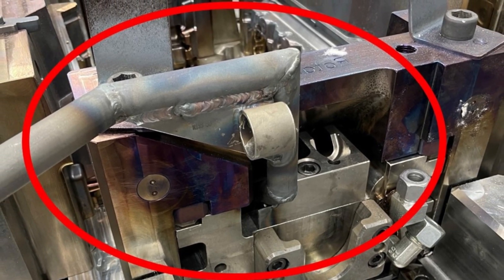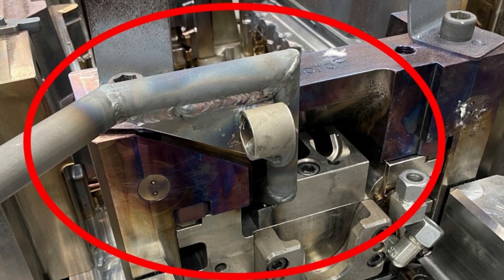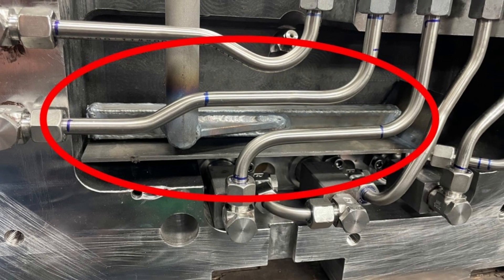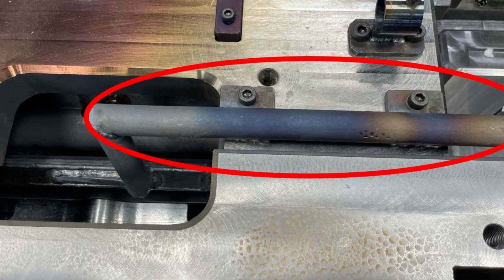This gravity permanent mold has multiple automated burners that work in conjunction with the tool's water and air cooling. This allows the foundry the ultimate process control, enabling them to make perfect complex parts. We design and build simple to complex permanent molds.